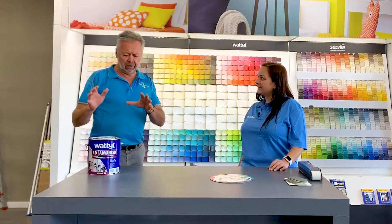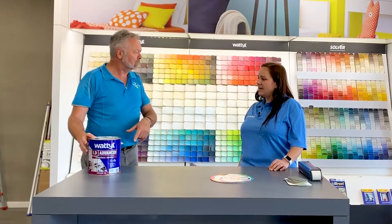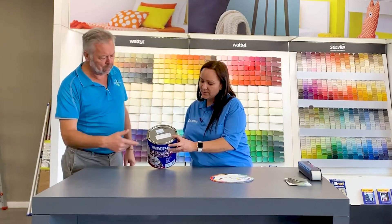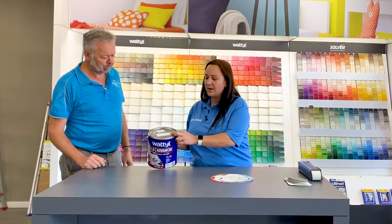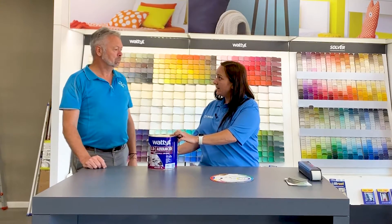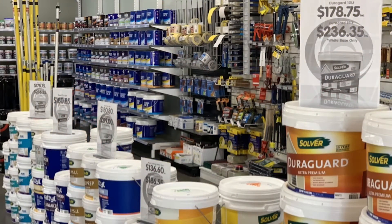If you've got an existing job on the go and need more paint, every paint will have a sticker on the front — usually one on the front and one on the top as well — that'll have a formula code and tell us exactly what sort of paint it was. Take a photo of the sticker and the type of paint, and we're able to match it and bring it across.